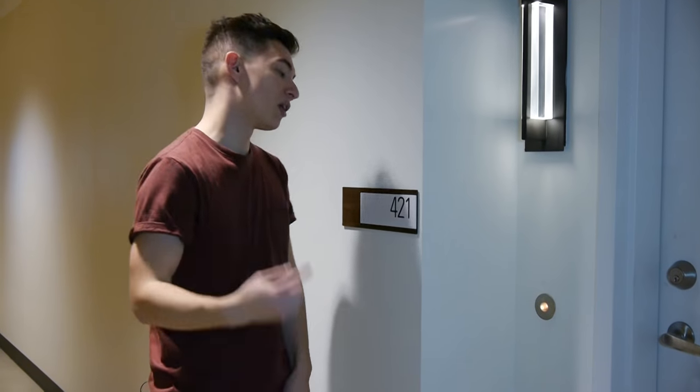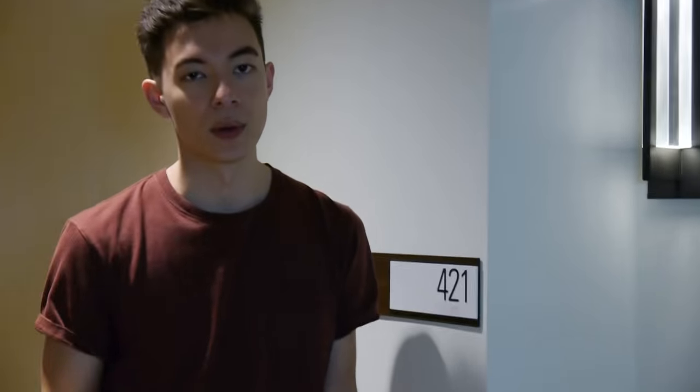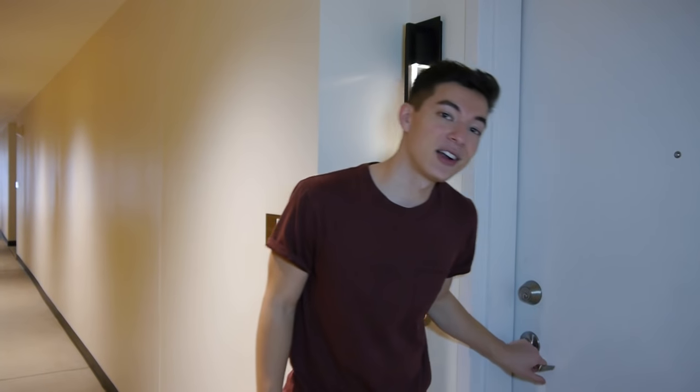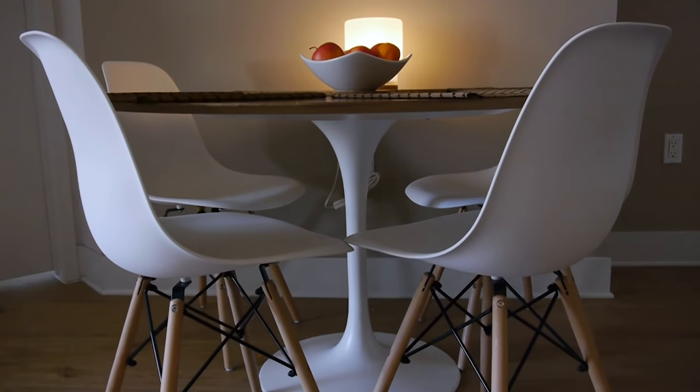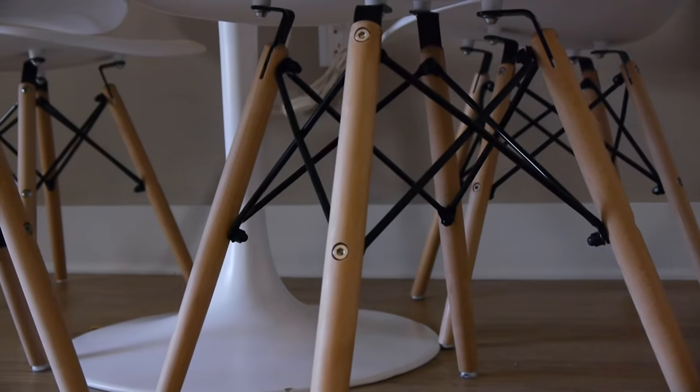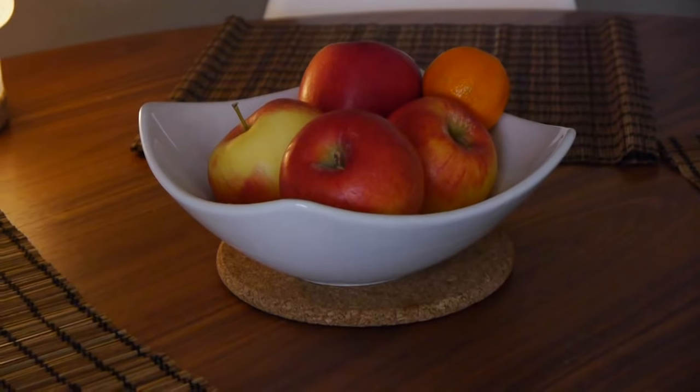We'll start out here at the entrance. I live in apartment 421 — I know, we were so close. All right, let's go ahead and get started. Right when you walk in, we have the dining room. Not gonna lie, we found this table right next to a dumpster — 100% serious, not even kidding. Don't know why someone threw it away. I mean, we cleaned it up of course, so it looks pretty nice now.